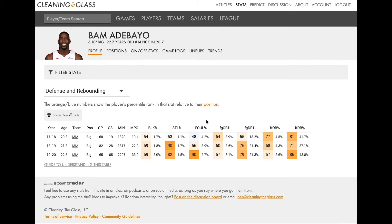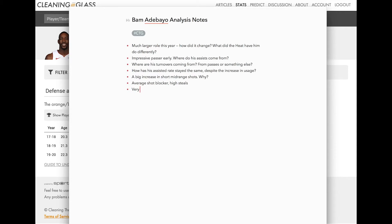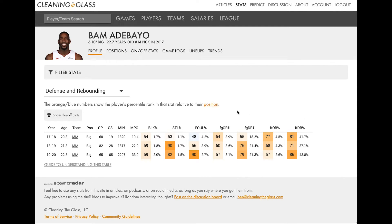Looking one column over, his foul rate has actually changed pretty drastically, particularly this last year — about middle of the pack for a big man his first two seasons, then one of the lowest foul rates in the league as he's entered the starting lineup. It's an interesting question to put on our list — very low foul rate this year, what changed? But it's really important that his low foul rate does not seem to be a product of not being involved defensively. Some players have very low foul rates just because they're not doing much on defense. But Bam has a decent block rate and high steal rate — he's not disengaged. This is a very positive sign: he's able to be productive defensively without fouling.